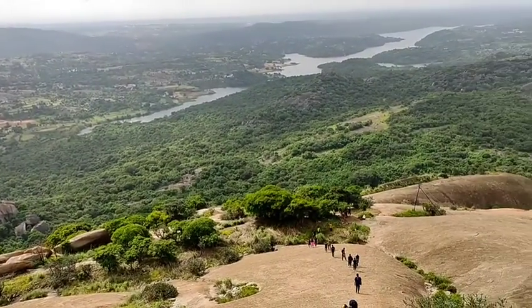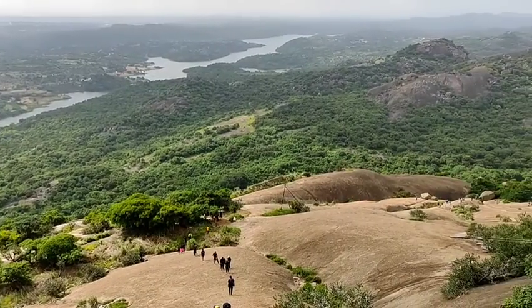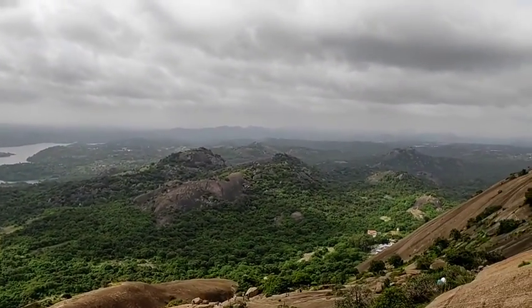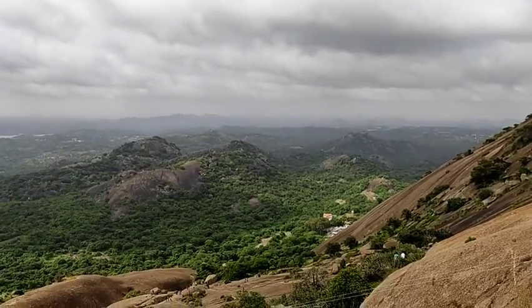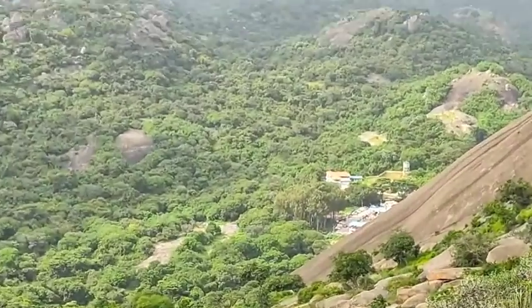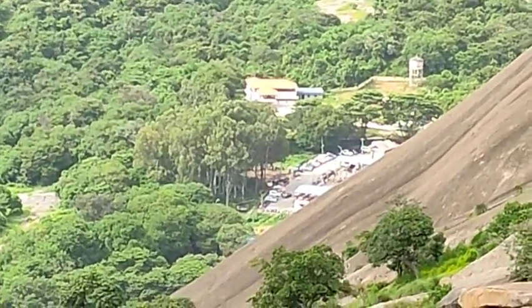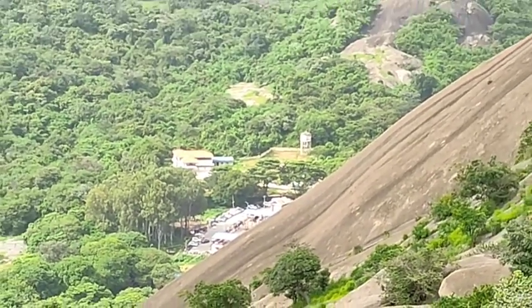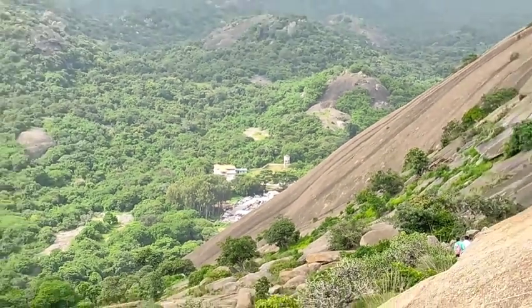There is a dam in the forest and there is a dam in the backwater. This is a big, small area. Let's see what we have here — we have about 1 to 2 km here.